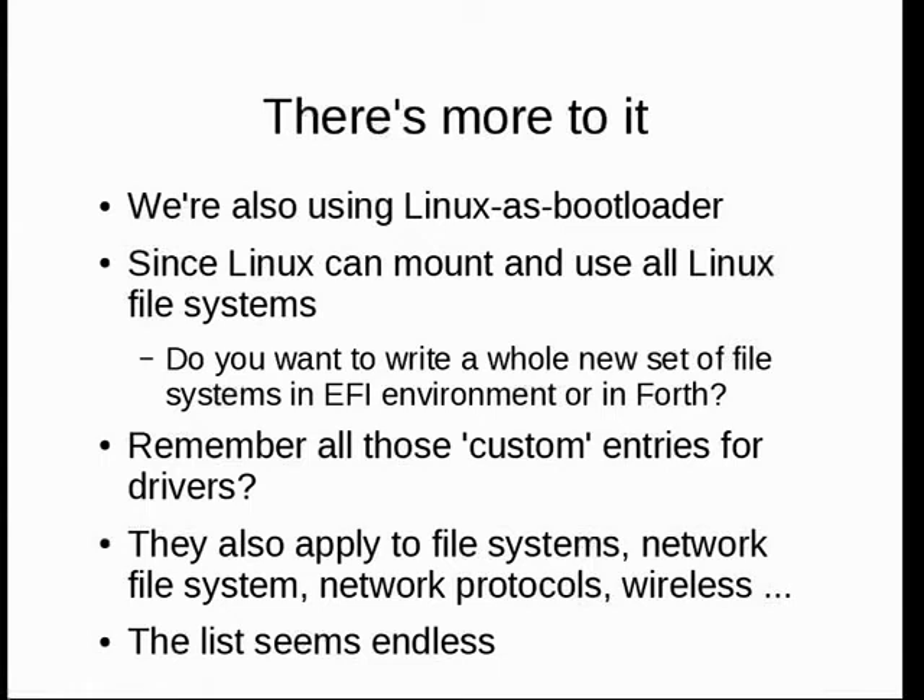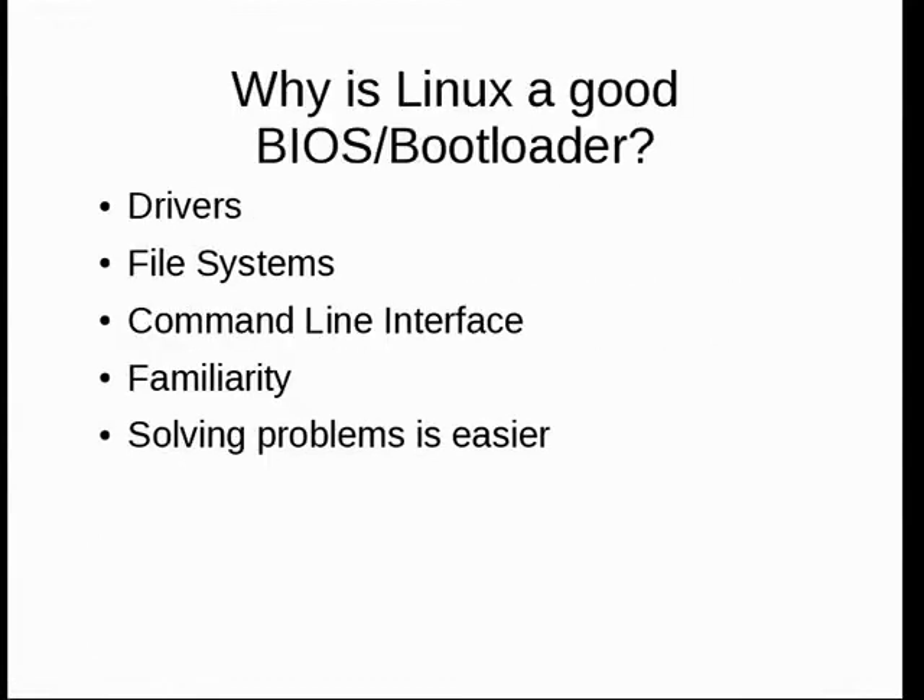The question is: do you want to write a whole new set of file systems in an EFI environment or in Forth? The answer for me was always no. All those custom entries — file systems, network protocols, everything else — it's an endless list and it's growing. Linux has the drivers, file systems, and command line interface you understand to make things better when things have gone south.